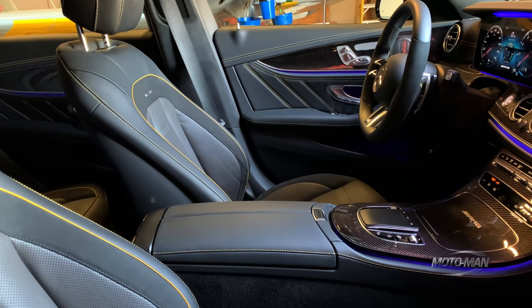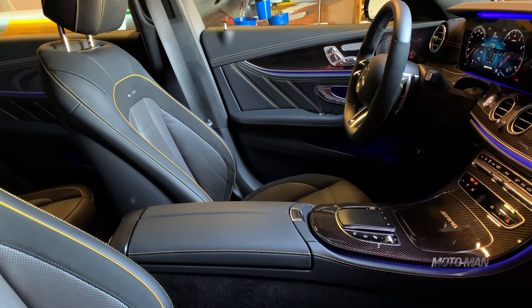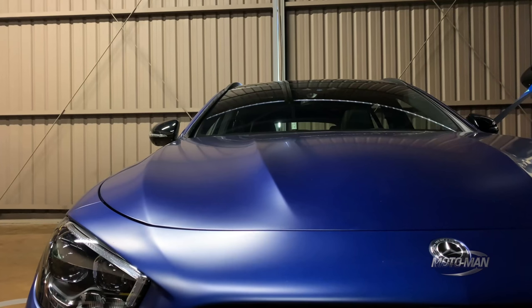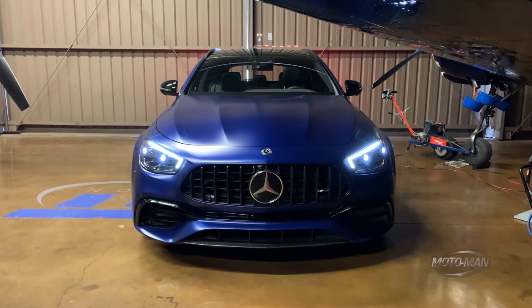The multi-contour massage front seats — we'll talk more about those later — are $1,320. The head-up display: why is this optional on a $112,000 car? An additional $1,100. Then we press on to an option I have never seen in a Mercedes-AMG before: the dark tint grille. I don't know if I would spend $450 for it, but it's one of the cheaper options.